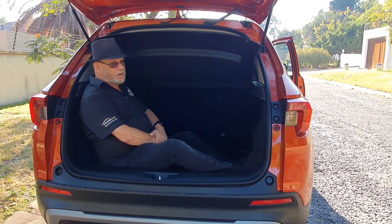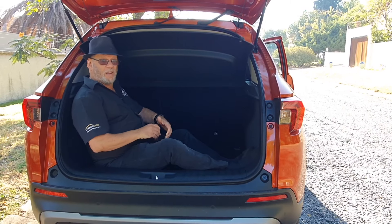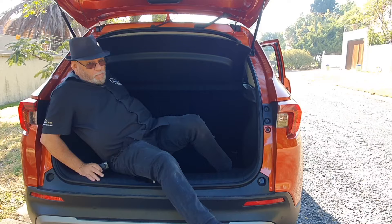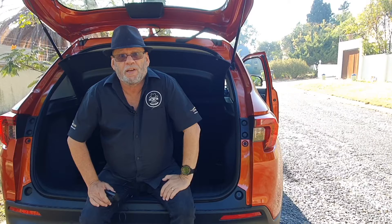There is a slight lip you've got to lift your luggage over — it's not flat like some competitors. The Allen test confirms this is very definitely a one-and-a-half, close to a two Allen boot. That's big. Honda claim 458 litres.